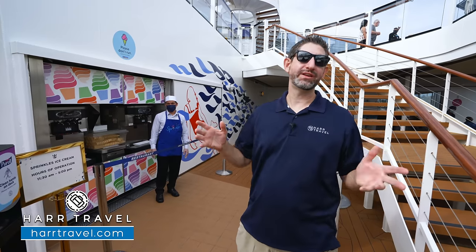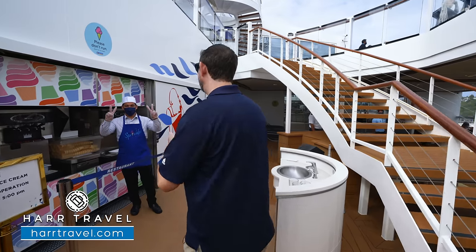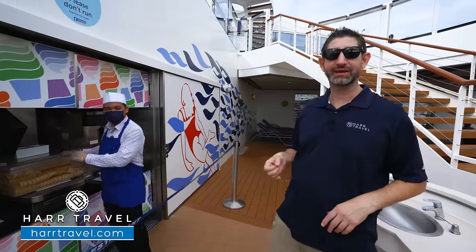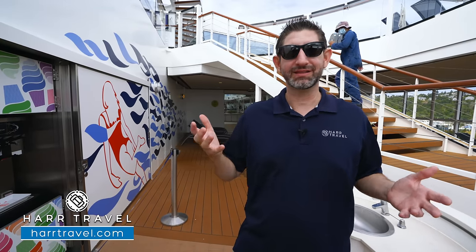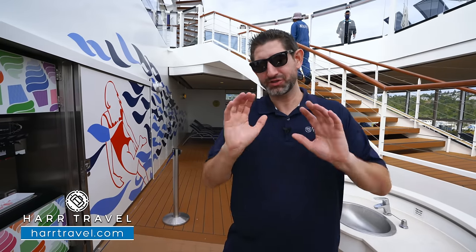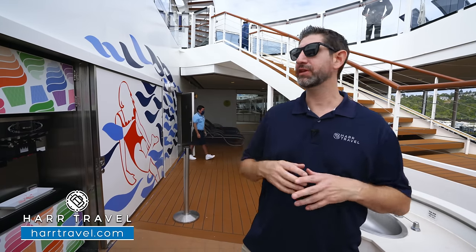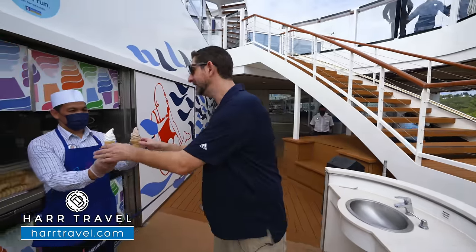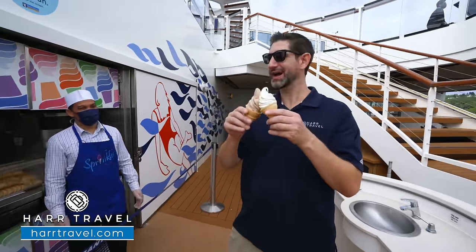The pools, the bars, the entertainment, the dining — that's all awesome. But there's only one place where I really belong and it's right here at Sprinkles Ice Cream. We'll have two — let's do a chocolate and a vanilla. This is a complimentary option on board and one of the most popular stops because who doesn't love soft-serve ice cream? There are several different locations here and it is no additional cost. Instead of getting the traditional swirl, I make my own swirl — double the trouble.